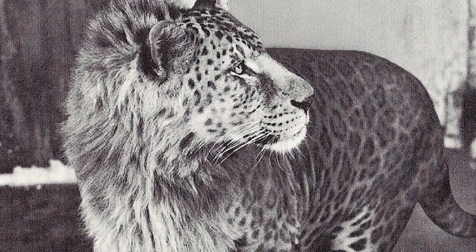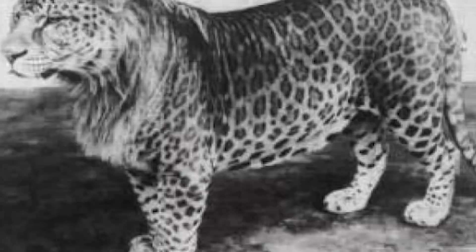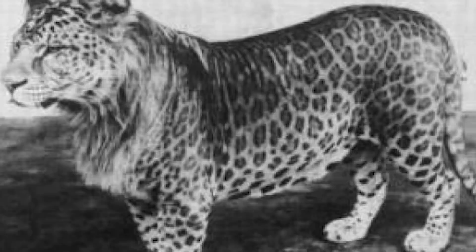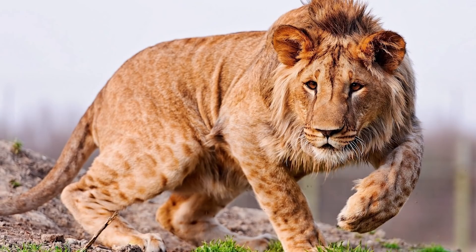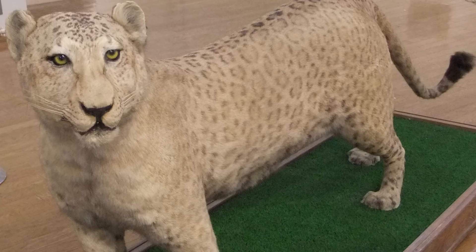At number 8, we have the leopon — a mix between a male leopard and a female lion. The leopon literally looks like it's fake: it has the head of a lion but the body of a leopard. They are beautiful, but imagine being hunted by one. They can grow larger than their full-grown leopard father and can last 20 years in the wild. On average, leopards live to about 23 years old and lions only 13, so that's pretty impressive. The first reference to the leopon was made in the first century, but it wasn't until 1910 that a credible sighting was recorded.